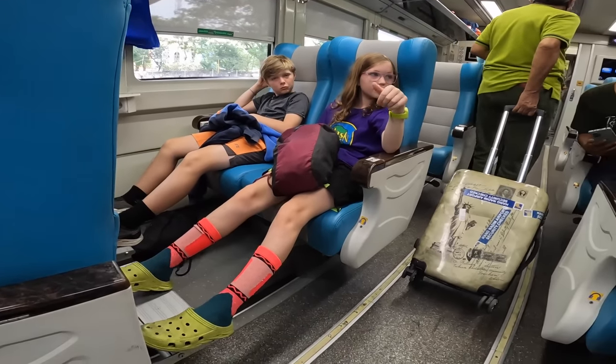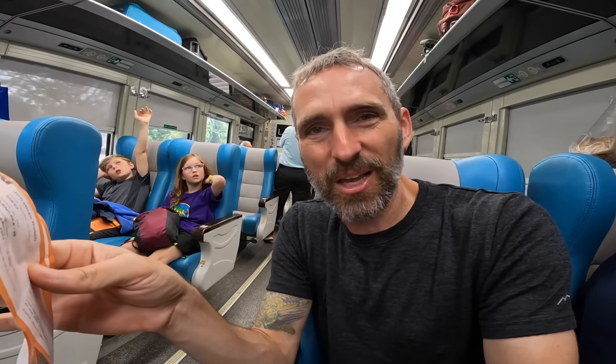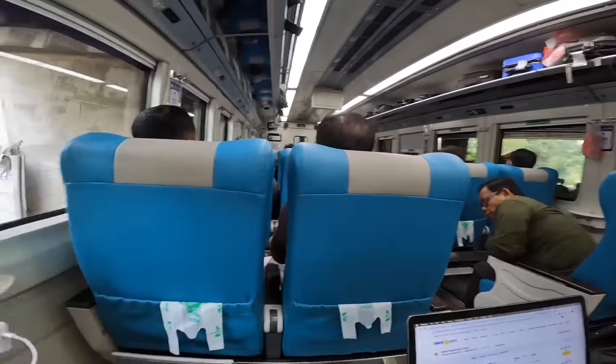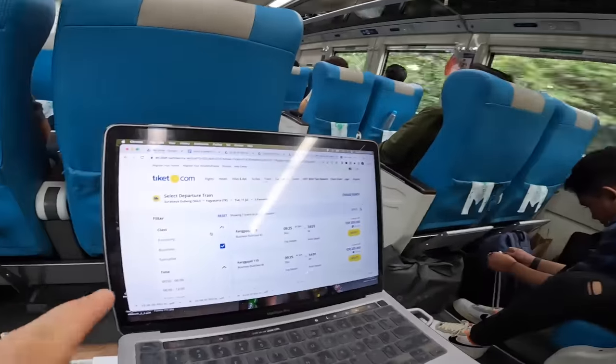Interesting thing about the tickets — and the booking process as a family of five. We used Tiket.com, the most recommended platform. To get from Surabaya to Yogyakarta on the four-hour ride, there are three classes: Executive, Business, and Economy. The Executive tickets we bought were 280,000 rupiah per ticket. However, Tiket.com only allows booking for a maximum of four people, so I had to book in two separate browser tabs simultaneously.